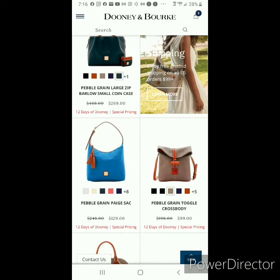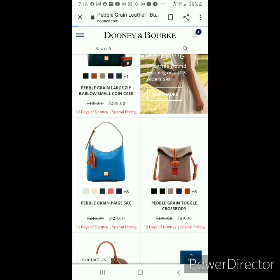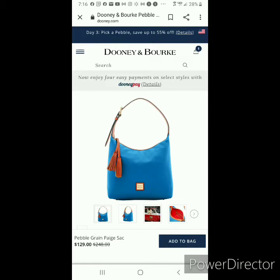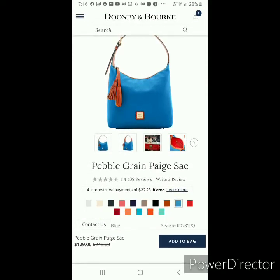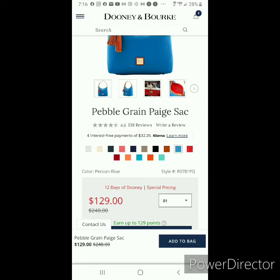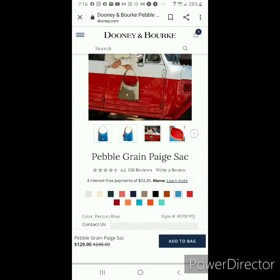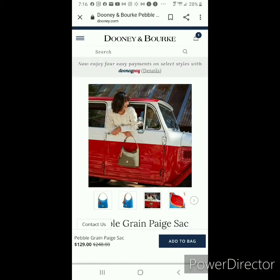I am a fan of the Pebbled Grain Page Sack, but the price of this bag has been lower at other sales — I've seen it between the $89 and $99 price point. So if you are interested in it, maybe hold out for a sale later when the price goes down. If you've got to have it for a gift or it's just a must-have right now, the $129 price point is not a bad one — it's just not as low as I've seen it in previous sales.